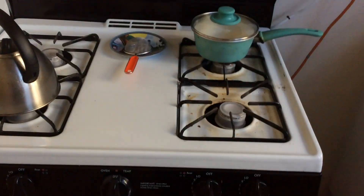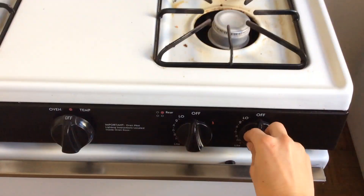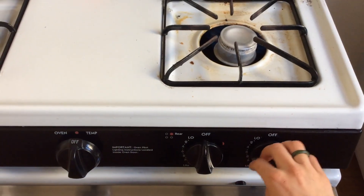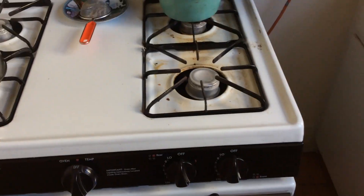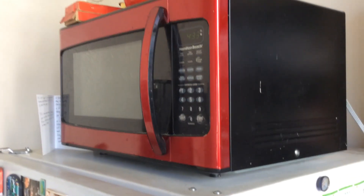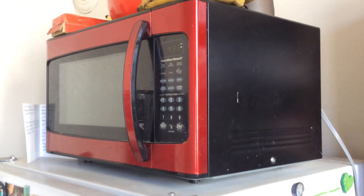Please do not try this at home. By turning on my dirty stove, it is producing fire — it is definitely a source of energy. I look over here at this microwave, also a source of energy.